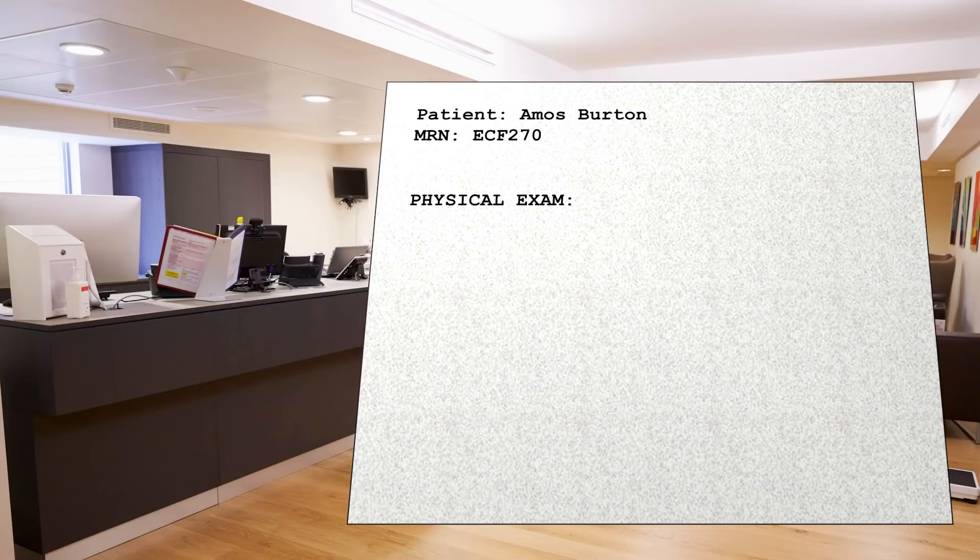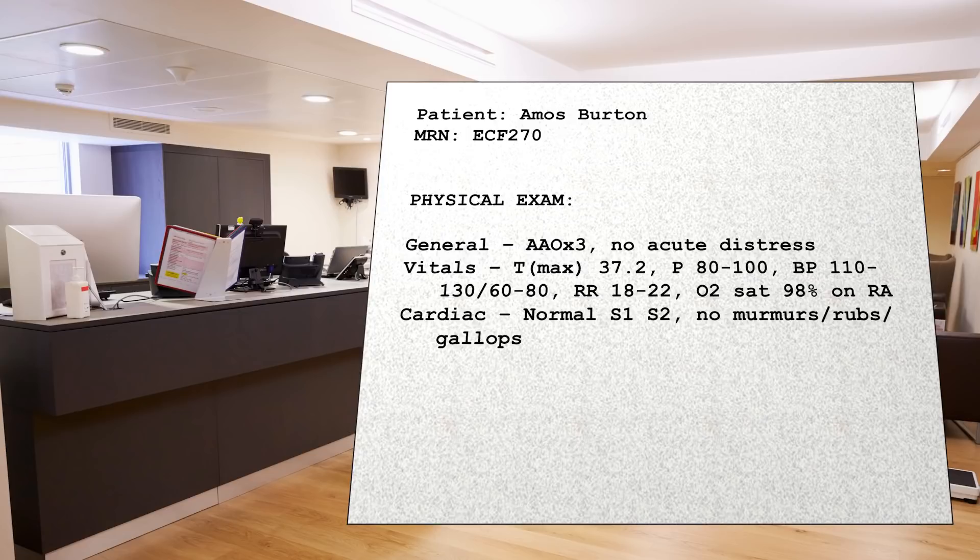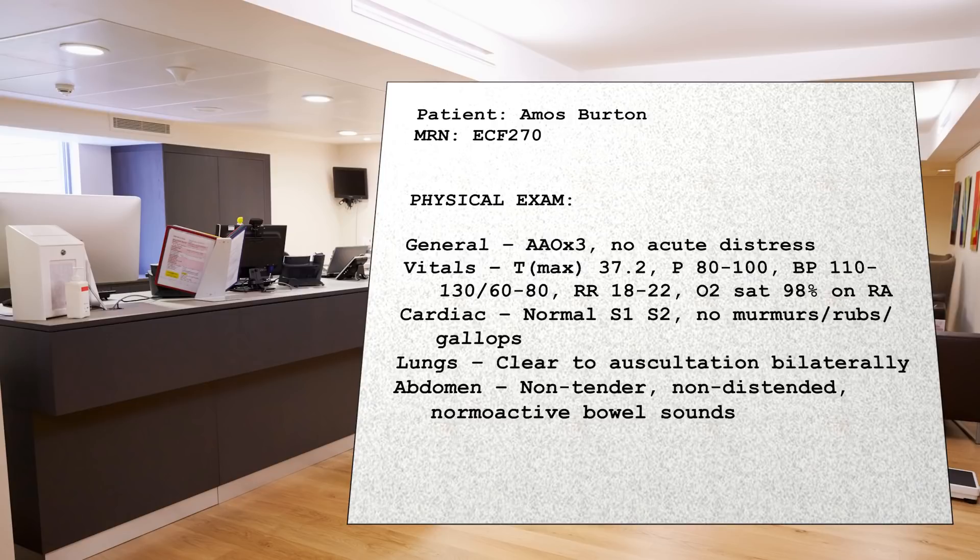The first huge problem: we do a bad job at tailoring the exam and teaching students how to tailor the exam to the situation and to the patient. Every patient admitted to an internal medicine service in this country receives almost the same daily physical exam, irrespective of their medical history or why they were admitted. That exam looks something like this: general appearance, whether the patient was awake and oriented — as if that's the only important part of cognitive assessment — vitals, the cardiac exam but auscultation only, lung auscultation, listening for bowel sounds, observing for abdominal distention and tenderness, and observing for cyanosis, clubbing, and edema, as if clubbing that wasn't present the day before is going to suddenly appear overnight.